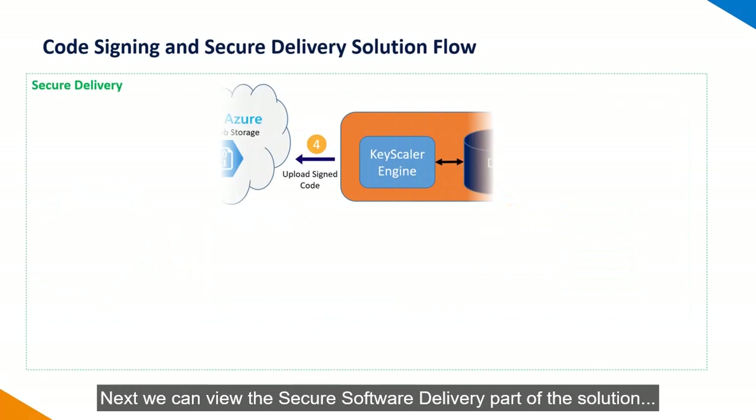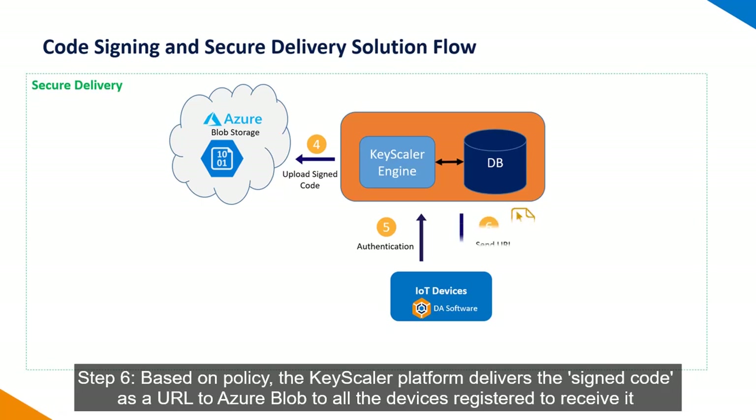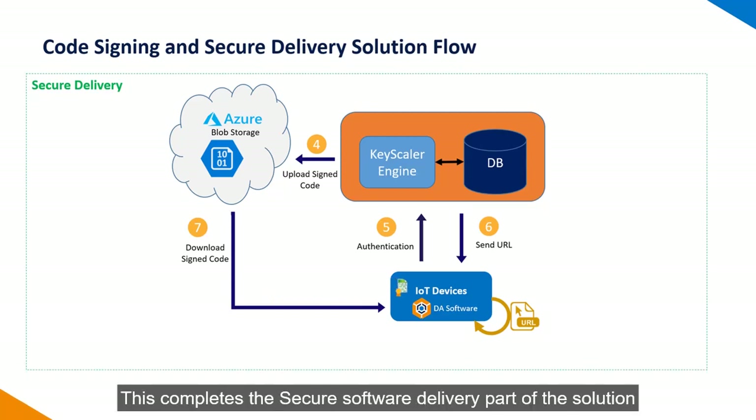Let's take a look at the secure delivery part of the solution. Next time the device checks into the Keyscaler platform, it will automatically authenticate and check to see if there are any new assets. Keyscaler platform will have a new data or asset ready to be dispatched to all devices which require the new data. It will send this in the form of a URL to the device. Once the device receives the URL, it will automatically execute on it and fetch the new Venafi-signed code from the Azure Blob Storage to be deployed on the device. This completes the secure software delivery part of the solution.